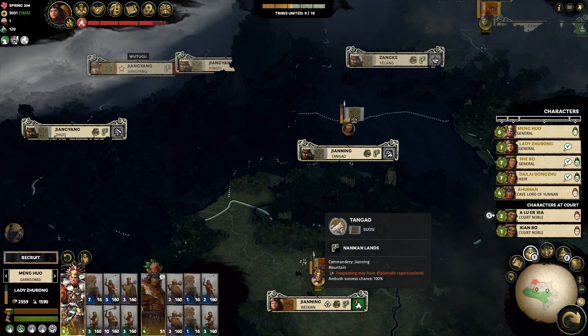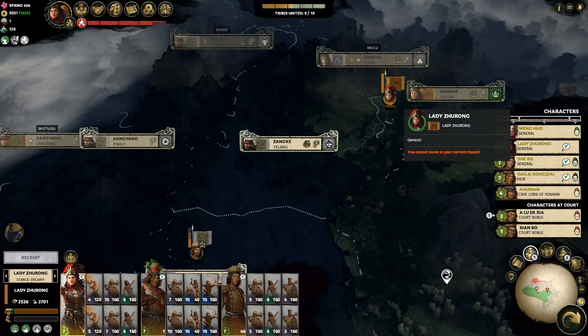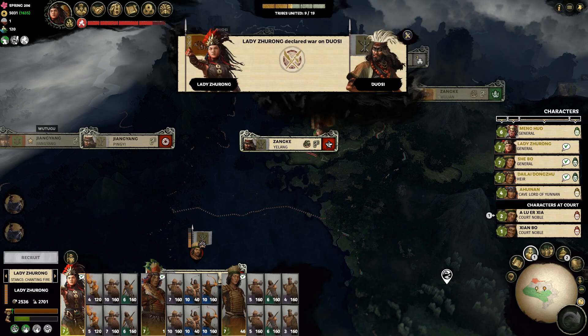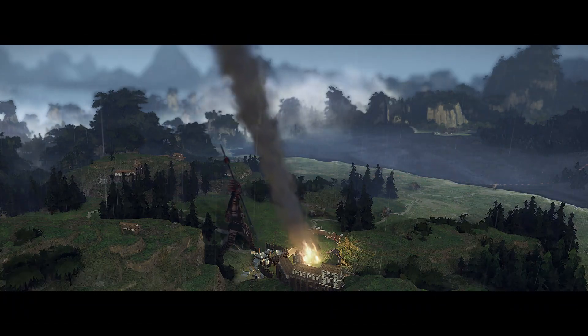I'm gonna keep it real and say that these are the stupidest designs I've ever seen for almost all the next-gen consoles. I honestly thought the Xbox Series X — the brick — was the cleanest one at first, and then the PlayStation 5 came out and I thought that one looked kind of dumb also.